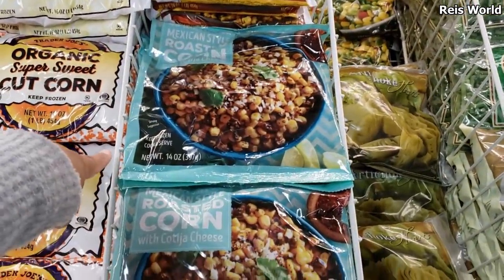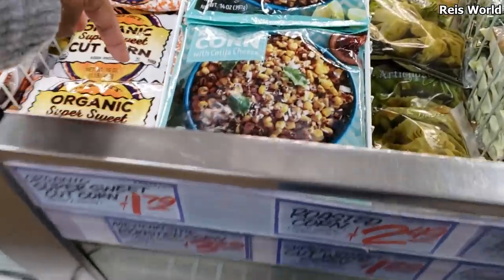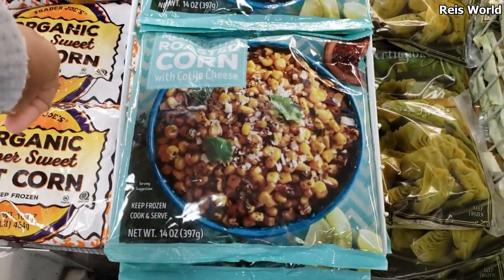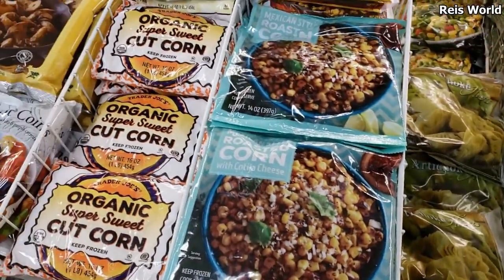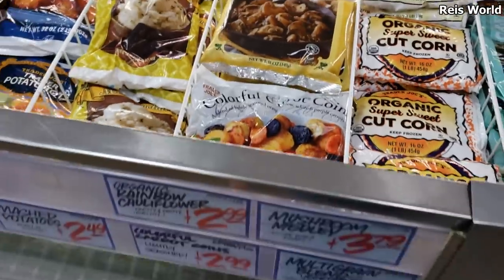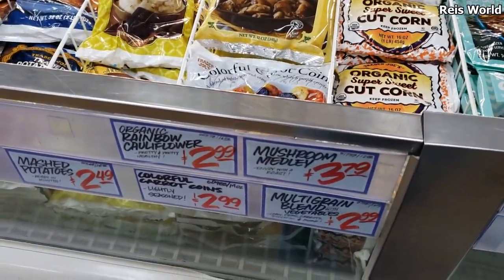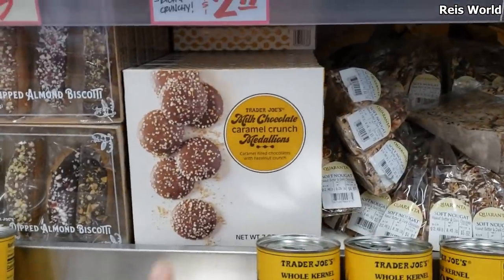They have Mexican style roasted corn. Costco has a big bag of that too — I can't remember the price but Costco's is huge. They also have a carrot milk chocolate caramel crunch cookie situation that looks good. The carrot one is $2.99.